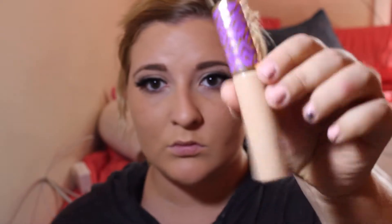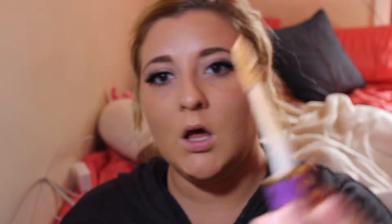For concealer I use the Shape Tape from Tarte. I love this because the wand is so large — I seriously love this product and only discovered it about three months ago. It doesn't crease or anything. I use the same Beauty Blender I use for my foundation to blend it out.